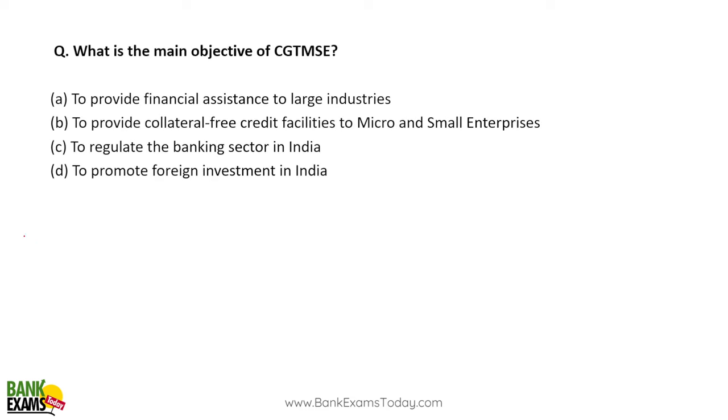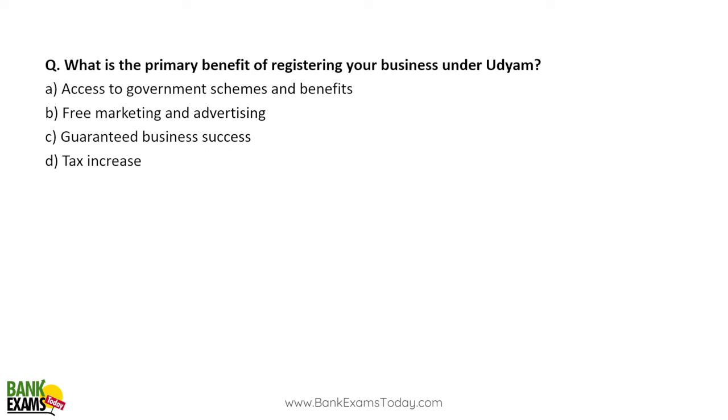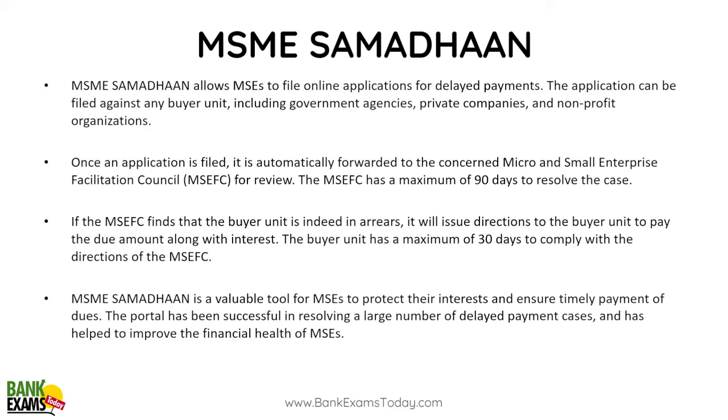The main objective of CGTMSE is to provide collateral-free credit facilities to MSEs. Regarding Udyam Registration — it is the official process of registering micro, small and medium enterprises in India. It is free and paperless; just by using your Aadhaar and mobile number you can register your small business and get a Udyam Registration Number (URN), which is accepted by many government institutions as identity proof. A primary benefit is access to government schemes and benefits.